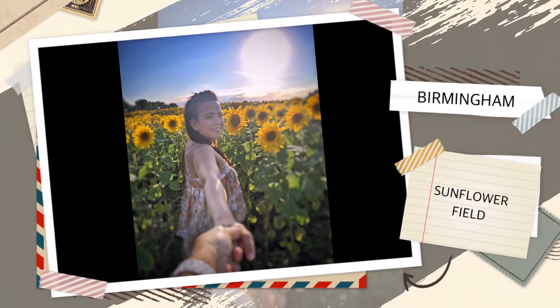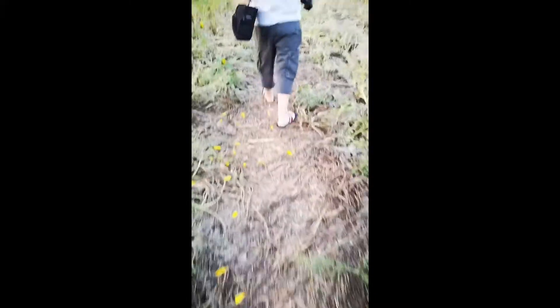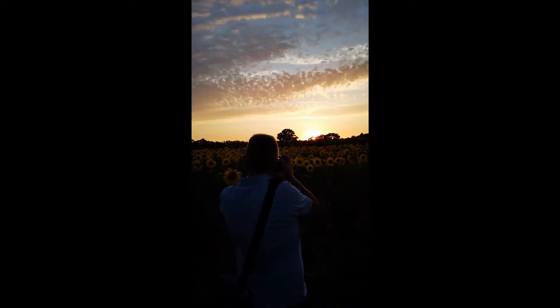Hi guys, welcome back to my channel Happy Wifey Honey. Today I'll be sharing the videos and photos that we've done in the sunflower field. I've always wanted to go to a sunflower field, and we were actually planning to visit somewhere in Essex or Kent.